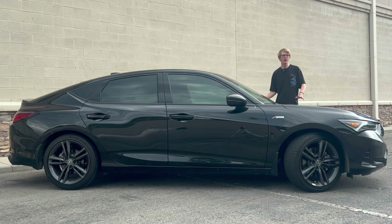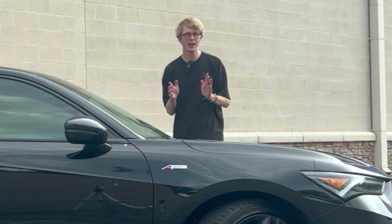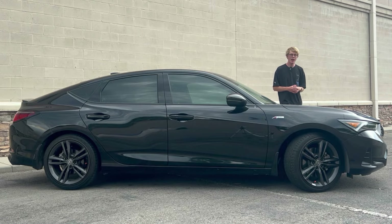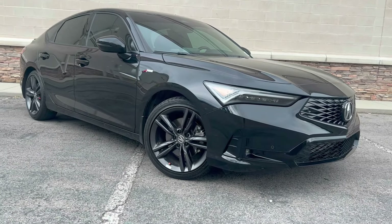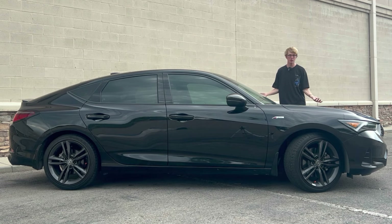Every Integra, except for the Type S, is underneath a Honda Civic Si. If you want a Honda Civic Si driving experience but can't handle a three-pedal driving experience — don't talk to me, I don't want you in my life — then you can get an Integra with the CVT. That's the only way to get a Civic Si experience with the lame CVT. What Honda did is take the Civic Si and fit this beautiful hatchback body onto it and rename it the Integra. It's more beautiful and more practical.